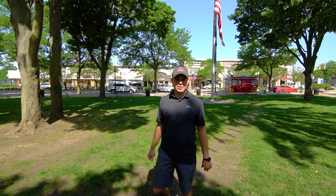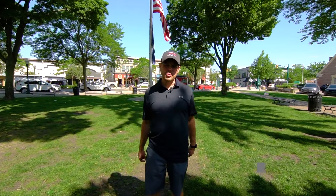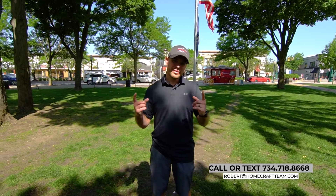If you have any questions about this property or would like a copy of the marketing package, please don't hesitate to reach out at 734-718-8668, or you can email me at robert@homecraftteam.com. Thanks and have a good one.